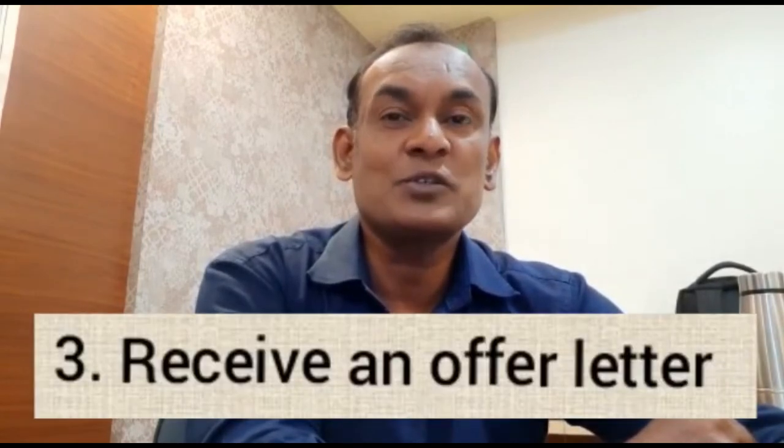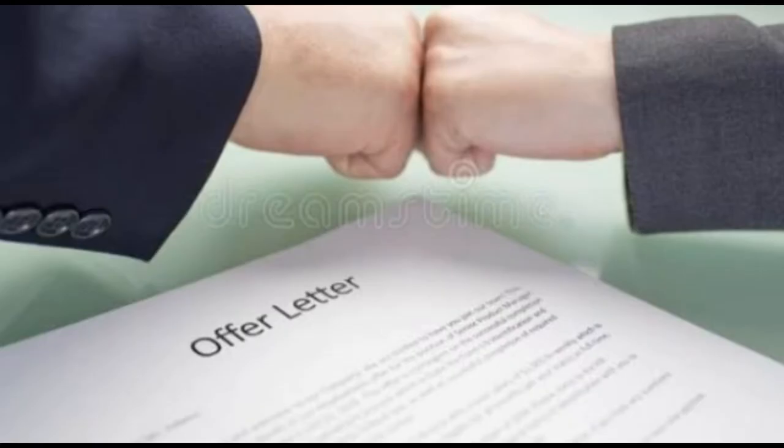Step three: receive an offer letter. An offer letter shows that you are a candidate who possesses the employer's desired knowledge, skills, and attitude. This is the ideal time to begin negotiating your salary, because you have proven yourself to be a desirable entry-level candidate. In response to an offer letter, you can thank the employer for their consideration and ask whether there is room to negotiate your entry-level salary.